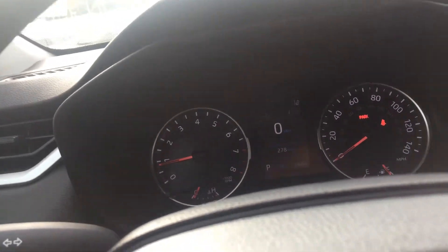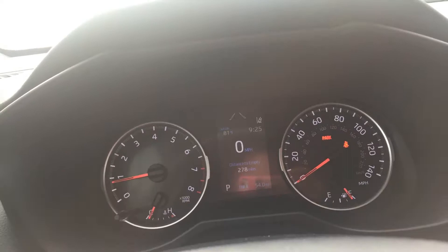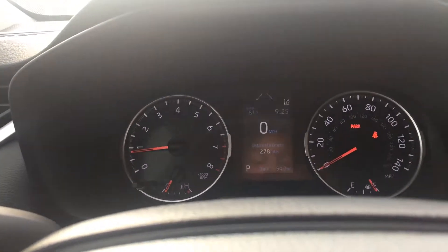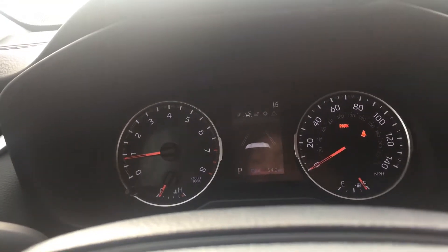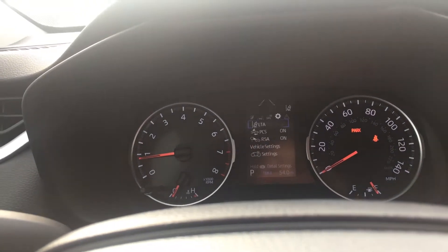You're also greeted with a digital instrument screen that gives you all your vehicle information. As you can see, it shows your speed limit and distance to empty. You can also change it to display your lane departure assist, trip information, and other settings.